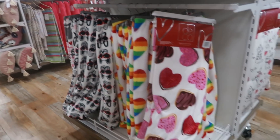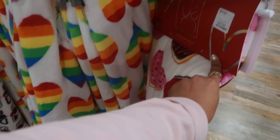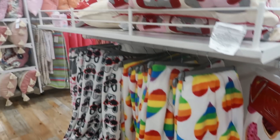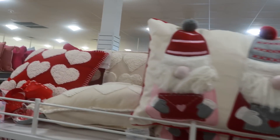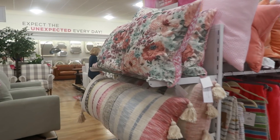Here's some of their Valentine's Day stuff. I like that throw right there with the chocolate-like donut — $16.99. A couple pillows. These are really nice too.